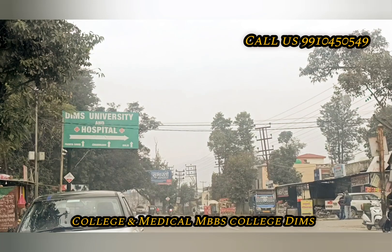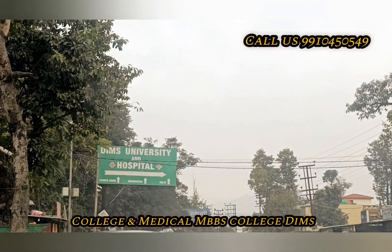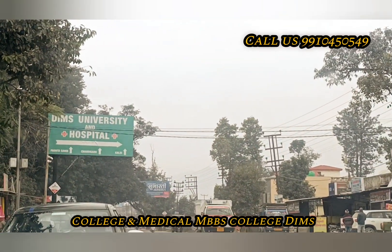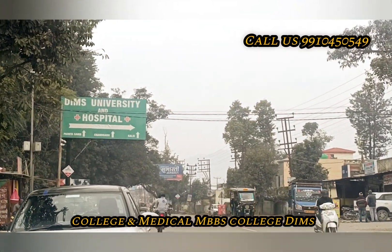Our side is 4 km. As you can see, this is a board — Dimms College Hospital. This is a location of 4 km. This is a highway road. This is a road from 4 km.